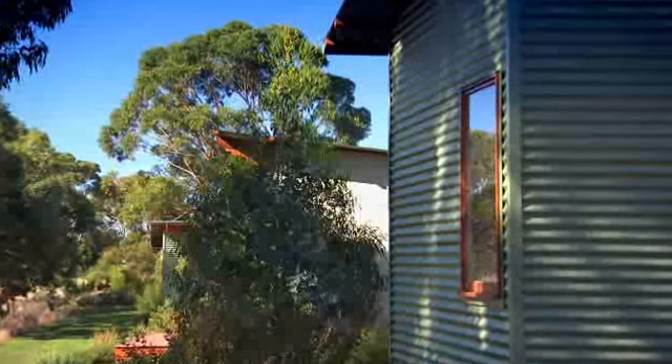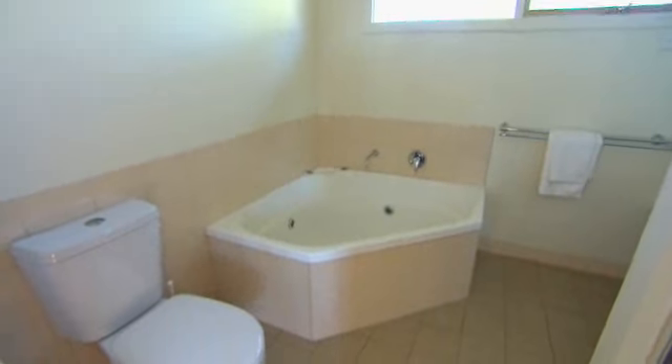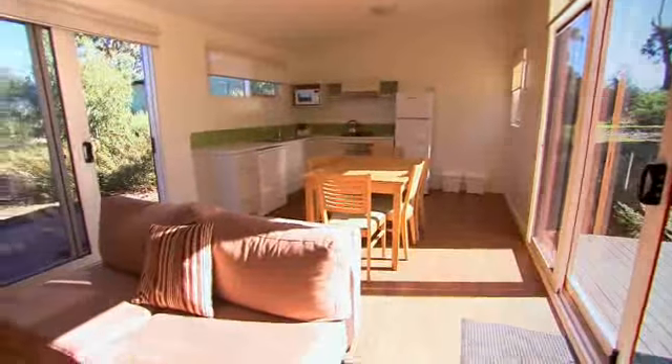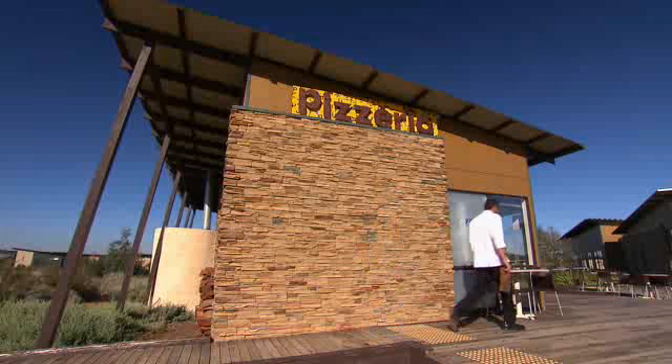And the place to relax is in one of these eco-rooms. All rooms are fully self-contained with spacious bathrooms, comfy beds, an open living dining area and your very own kitchen. But with the pizzeria just across the garden, I know what I'll be doing for lunch.